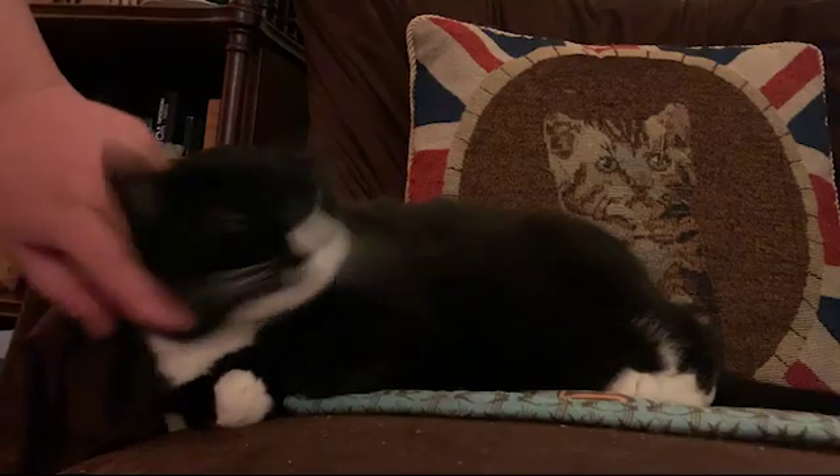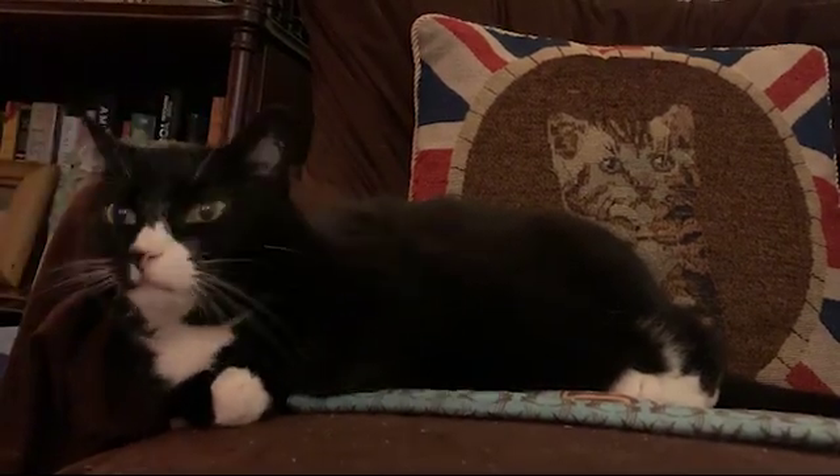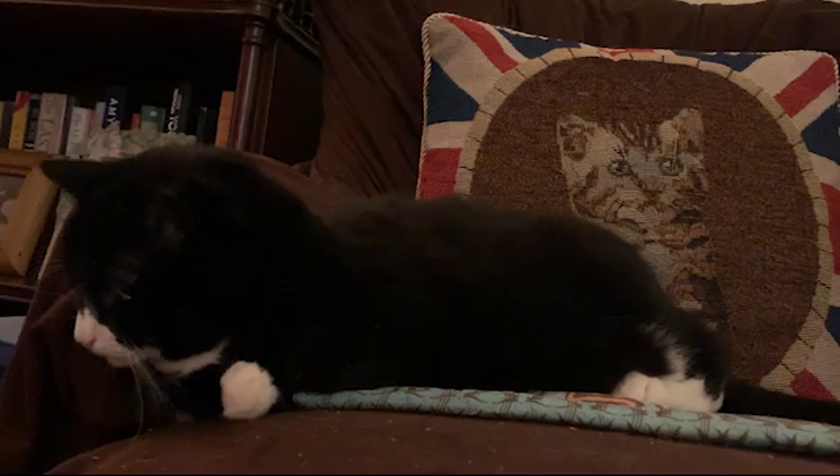We know that cats are naturally developing these brain changes and also the clinical signs that are very similar to human Alzheimer's disease. By studying feline dementia, this could also be a really valuable tool.